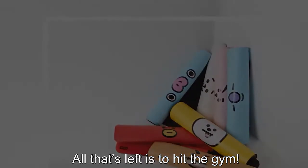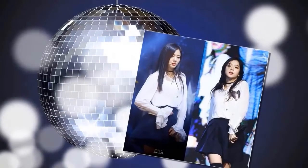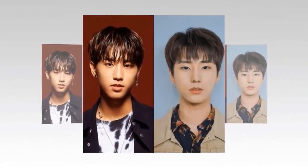All that's left is to head to the gym. Enjoy your workout. Bye!